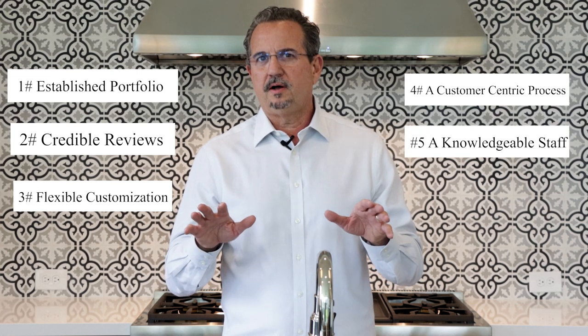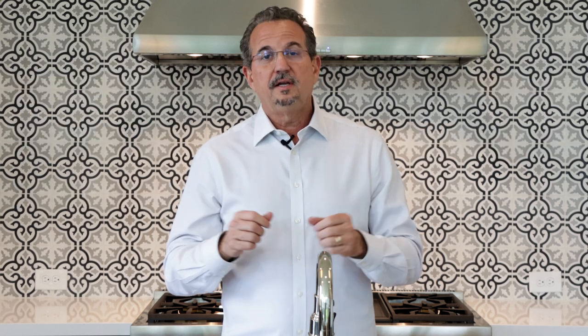Let's review the five things to look for in a custom home builder: an established portfolio, credible reviews, flexible customizable options, a customer-centric process, and most importantly, a knowledgeable staff. If you liked the video, please hit the like button or subscribe — we've got a lot more good content coming. And if you're interested in building a custom house in Houston, please visit our website at www.aspirefinehomes.com. Thank you so much.